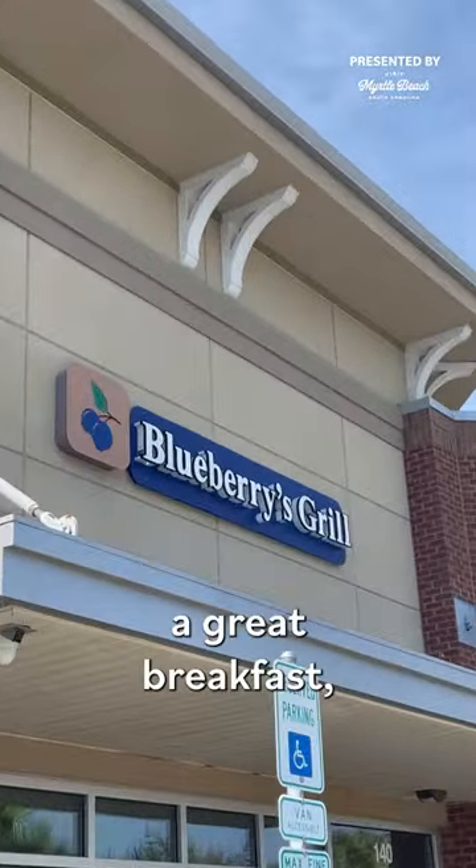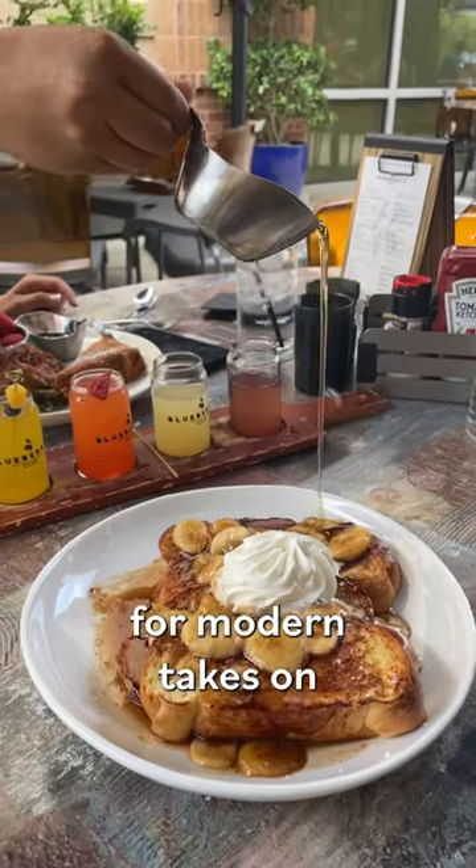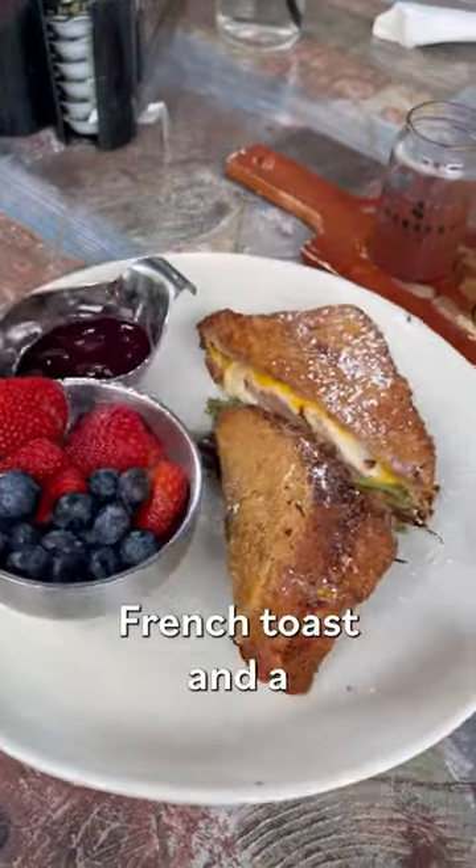The best way to start the day is with a great breakfast, so I decided to hit the slightly swanky Blueberries Grill. They're known for modern takes on classic breakfast and brunch dishes, so I opted for some Bananas Foster French Toast and a Monte Cristo.